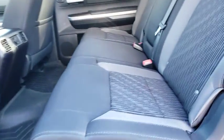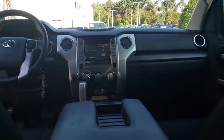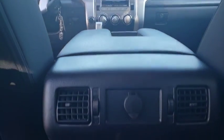This vehicle has less than 45,000 miles. Here are some of this vehicle's great options: keyless entry, anti-lock braking system, tow hitch, traction control, stability control, backup camera.